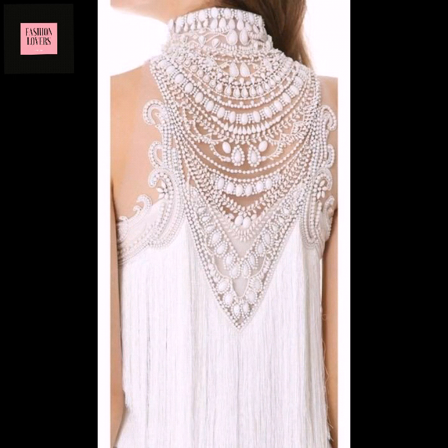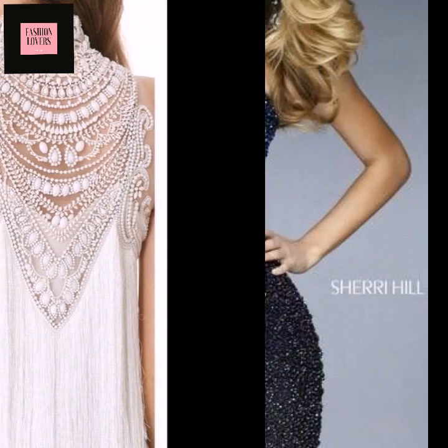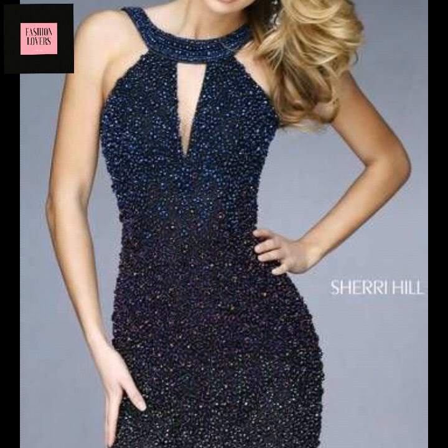You can also see this see-through neck design — it is very elegant and beautiful.